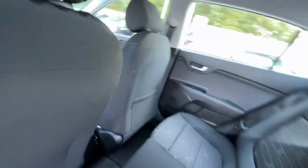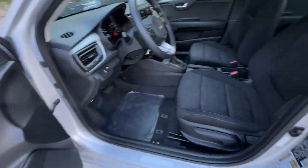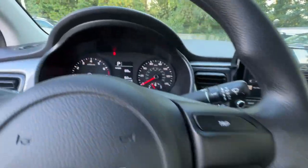The following are some of this vehicle's highlighted options: backup camera, heated mirrors, four-cylinder engine, stability control, intermittent wipers, traction control, floor mats.